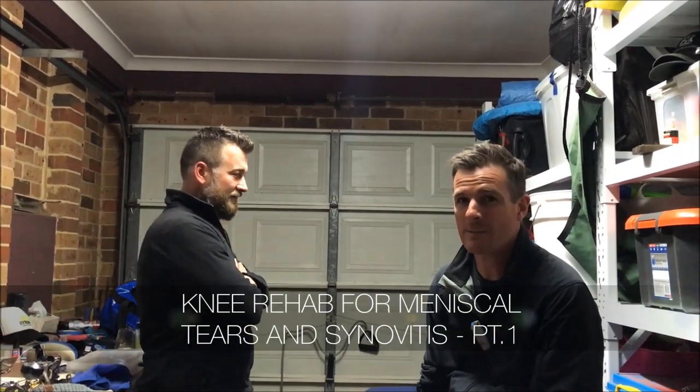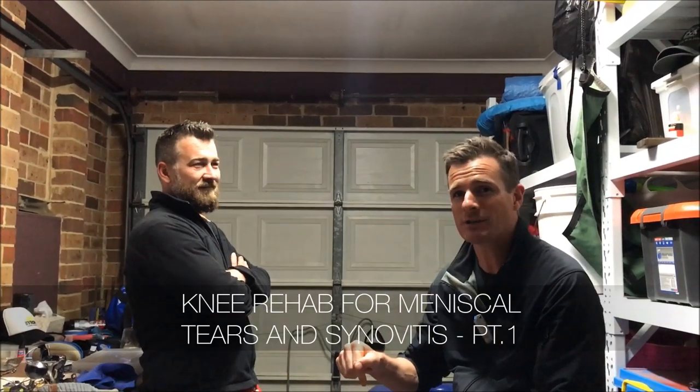Welcome to a very special treatment series today. We're in my neighbor's garage for a bit of garage physio. This is Mellon, and we are dealing with his knee. We're going to show you what's happening with his knee, his problems, and how we're going to fix or help him through this stage to get it better. He has a lateral meniscal tear.